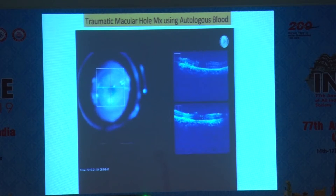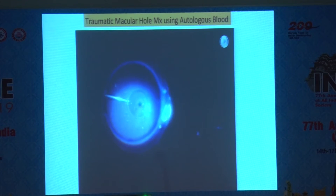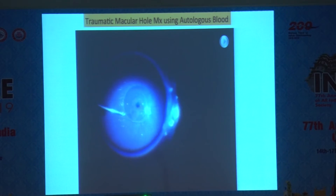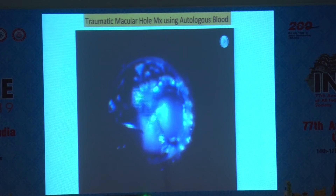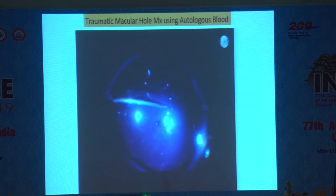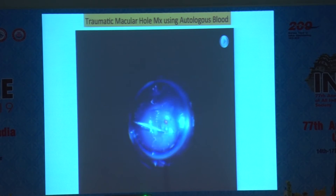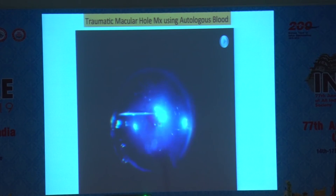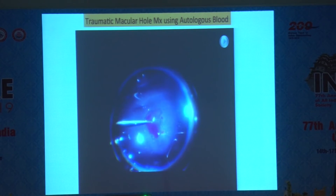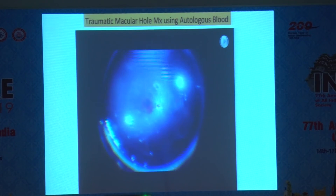Once gliosis occurs, it occurs under the ILM, and the inverted ILM pulls the edges together. To get maximum pull, I like to do all four flaps from four sides. The PFCL is left in a little to keep the flaps in position until we put a little bit of autologous blood at the end. We take fresh blood from the antecubital vein and put it over the hole. For this traumatic large macular hole, autologous blood helps create fibrin, acting like a clot to close the hole.